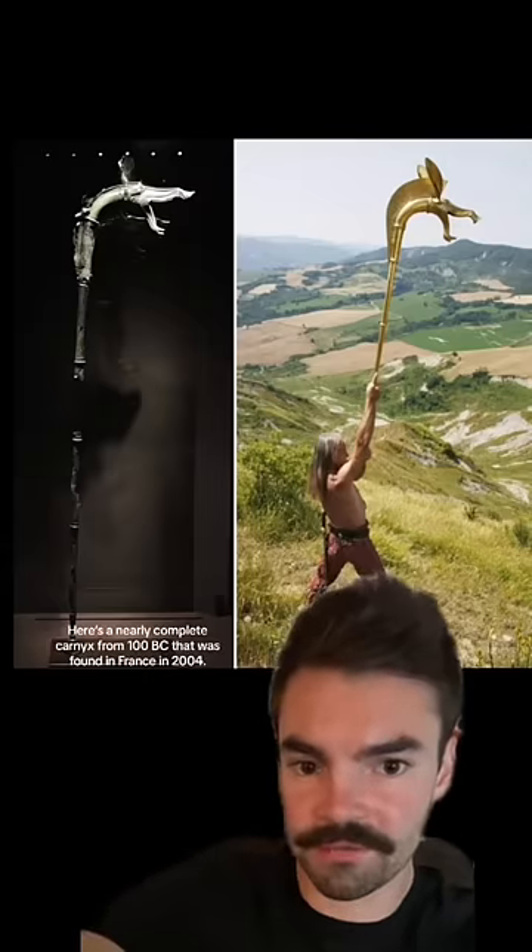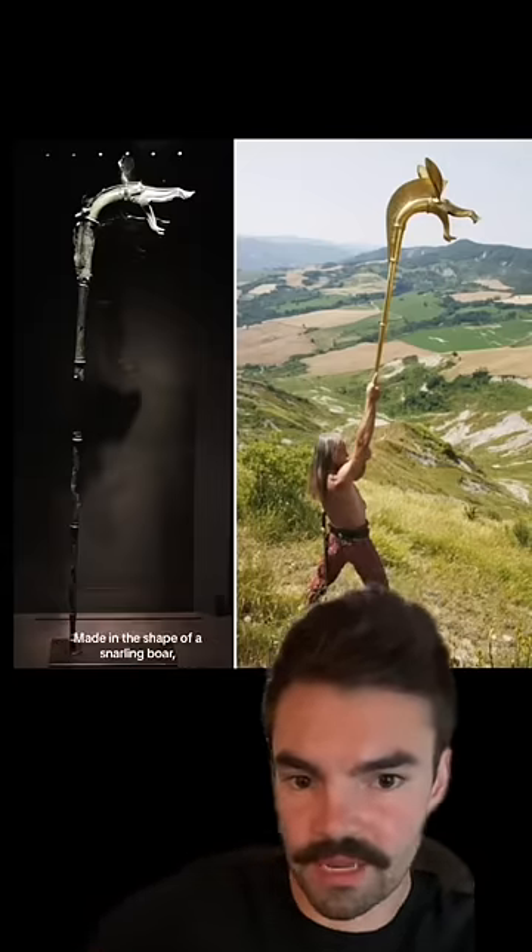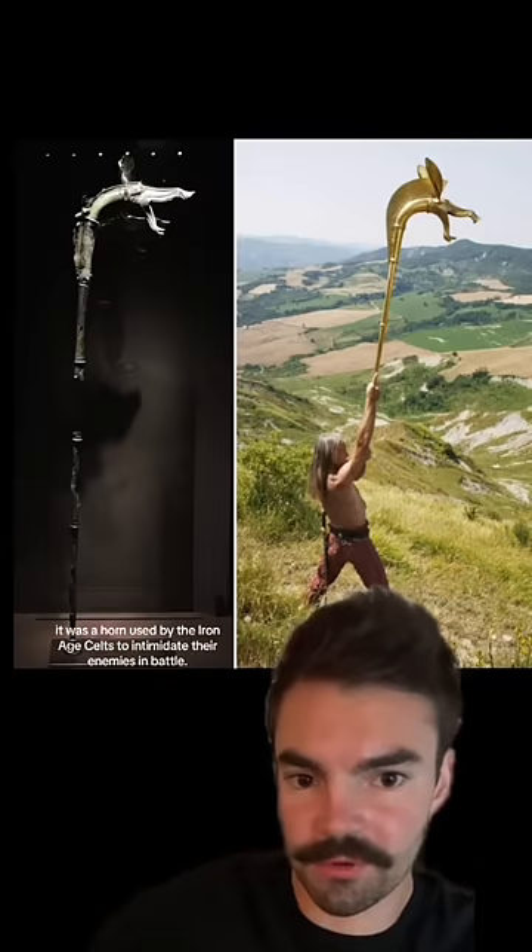Here's a nearly complete carnyx from 100 BC that was found in France in 2004. Made in the shape of a snarling boar, it was a horn used by the Iron Age Celts to intimidate their enemies in battle.